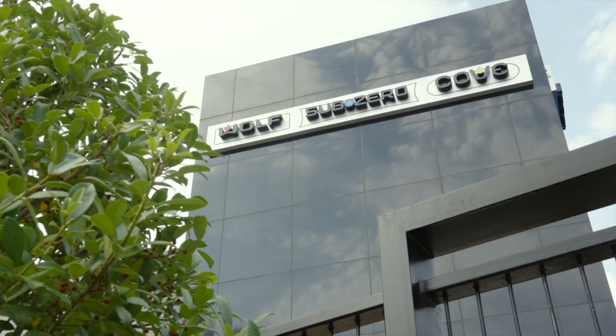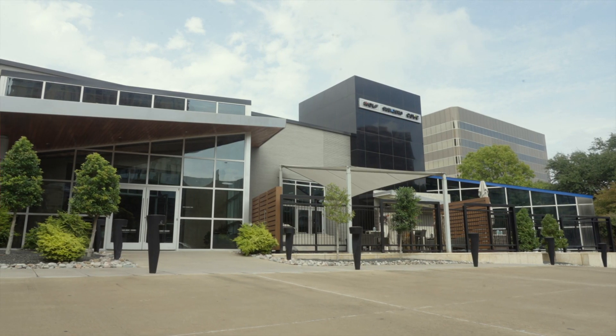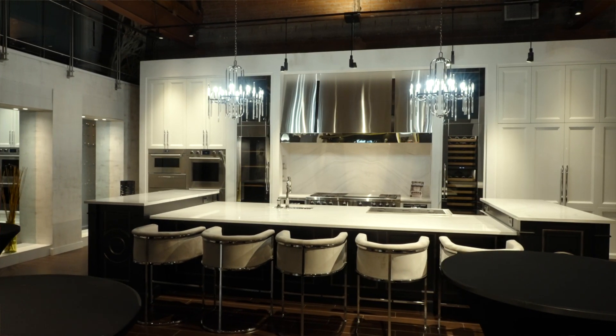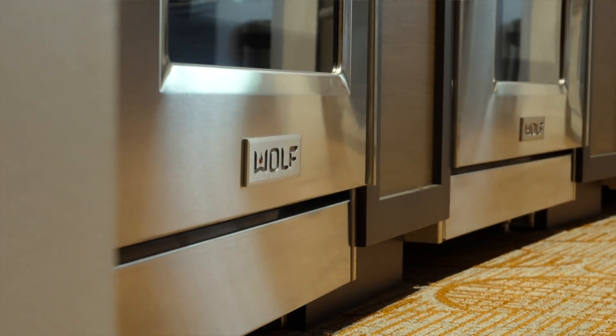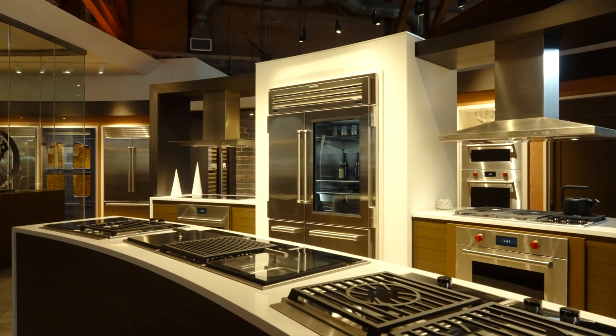We've got quite a treat today. We are in the Sub-Zero Wolf and Cove showroom in Dallas, Texas. Sub-Zero Wolf and Cove has been a huge part of our show. They've allowed us to cook on the most amazing appliances. The quality of what we get to use and how our recipes turn out because of it is just absolutely incredible. So we're going to celebrate today, and since it's close to Thanksgiving, we thought we would give thanks by making a beautiful Thanksgiving dinner.